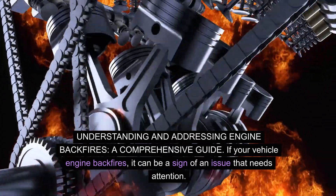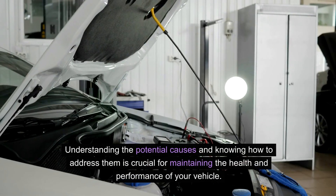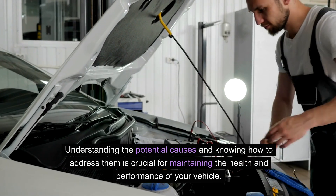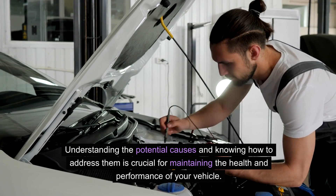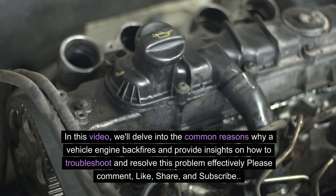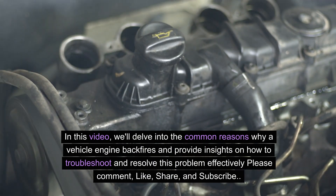If your vehicle engine backfires, it can be a sign of an issue that needs attention. Understanding the potential causes and knowing how to address them is crucial for maintaining the health and performance of your vehicle. In this video, we'll delve into the common reasons why a vehicle engine backfires and provide insights on how to troubleshoot and resolve this problem effectively. Please comment, like, share, and subscribe.